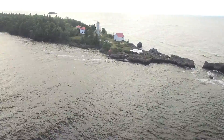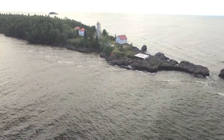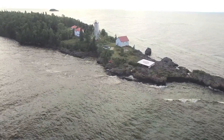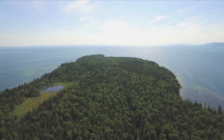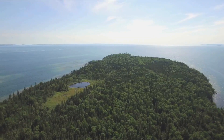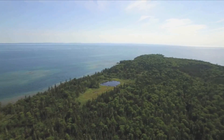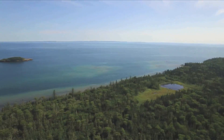Situated on Porphyry Island, the Porphyry Point Island light station thrusts itself deep into the iconic turquoise waters of Lake Superior. From mid-island and looking towards the west, Thunder Bay and the Nor'western Mountains can be seen on the horizon. And looking south, Isle Royale and the international border is only 15 kilometers away.